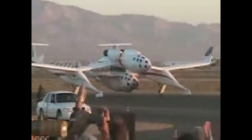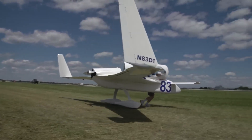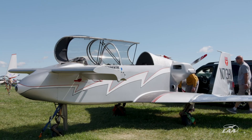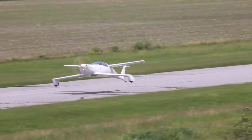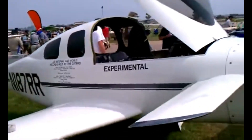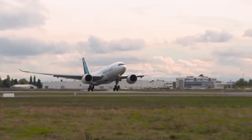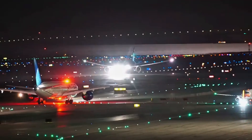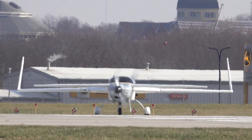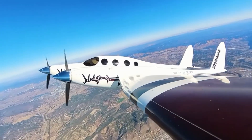And there you have it — 10 of Burt Rutan's most bizarre, brilliant, and downright head-turning aircraft. Each plane in this list isn't just a flying machine; it's a statement, a little rebellion against convention, and a testament to what happens when creativity meets engineering genius. So next time you see a normal plane at the airport, just remember: somewhere out there, a Rutan creation is pushing the boundaries of what's possible — and maybe, just maybe, daring you to imagine the skies differently.